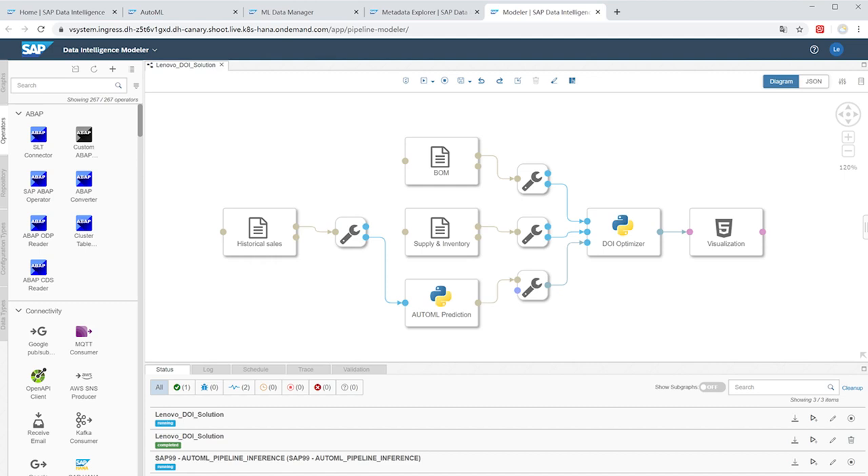SAP Data Intelligence is exactly this — an enterprise-ready solution that provides governance and orchestration for data refinement and enrichment, using pipelining for many complex data processing operations like artificial intelligence and machine learning.